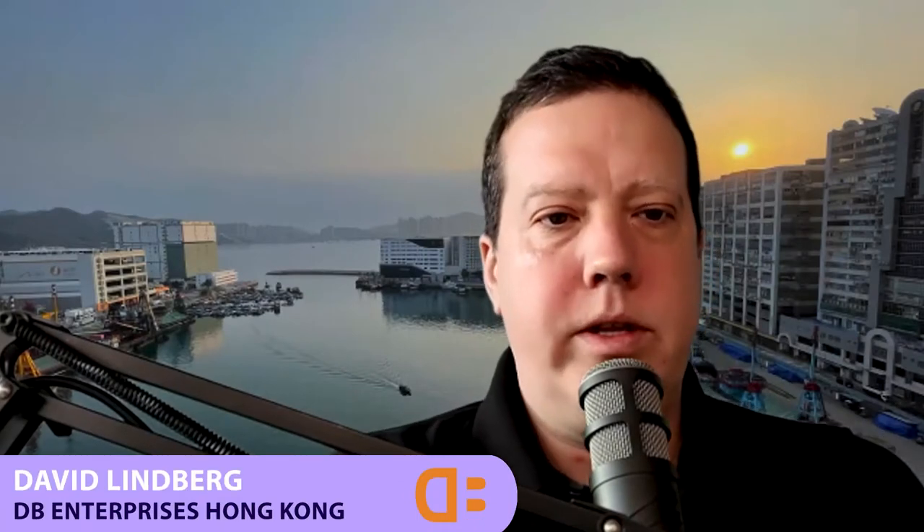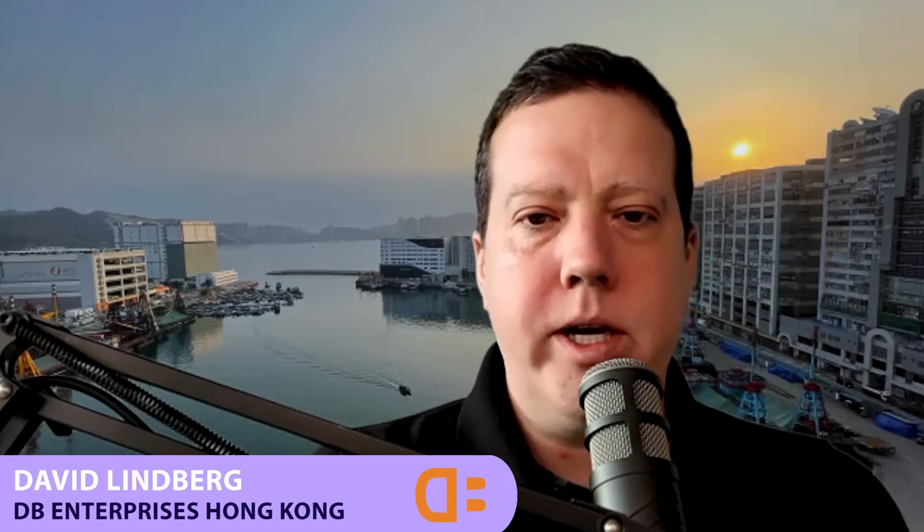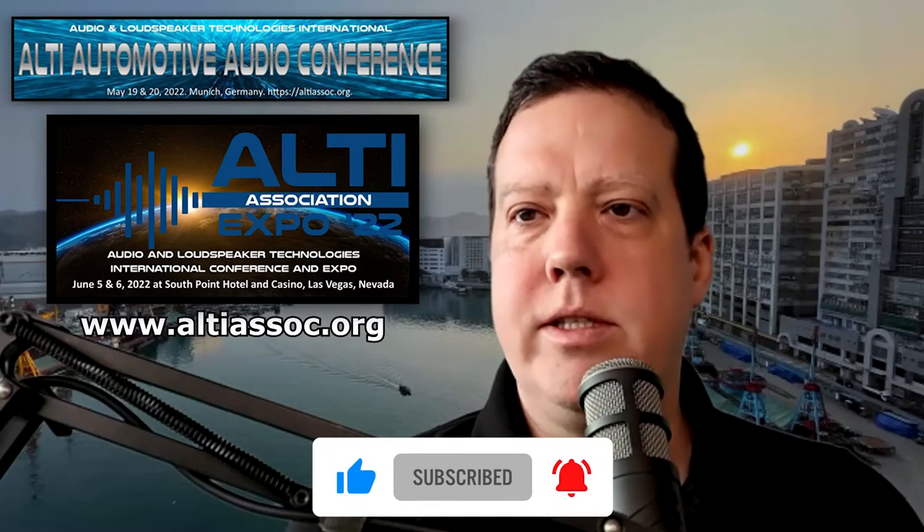Dave Limberg in Hong Kong with another episode of the THD podcast. Today joining us from the Bay Area, we have a haptic motor technology company called Taxon Technology. We're going to find out all about their technology and how to apply it and what products it can be used in. Shout out to our sponsor, the ALTI Association — the Audio Loudspeaker Technology International — who will be at the Munich Automotive Show and also at their own show just prior to InfoComm in Vegas in June.